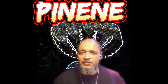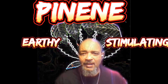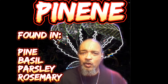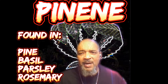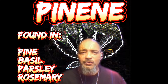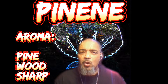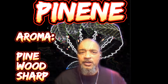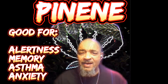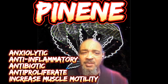Pinene is the first terpene we're going to talk about. This is categorized as earthy and stimulating. Pinene is found in basil, pine, parsley, and rosemary. It's also considered a stimulant. The aroma is pine, wood, and sharp. It's good for alertness, pain relief, memory retention, asthma, and anti-anxiety.